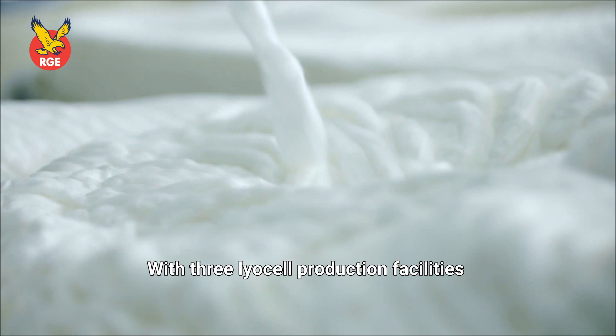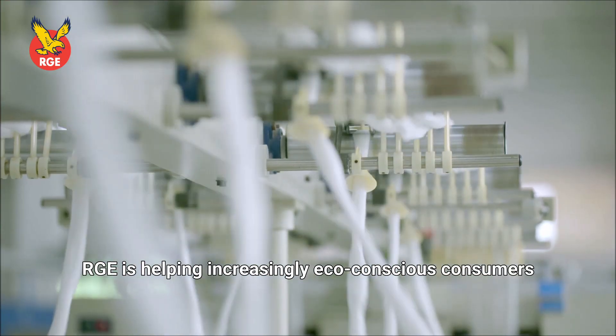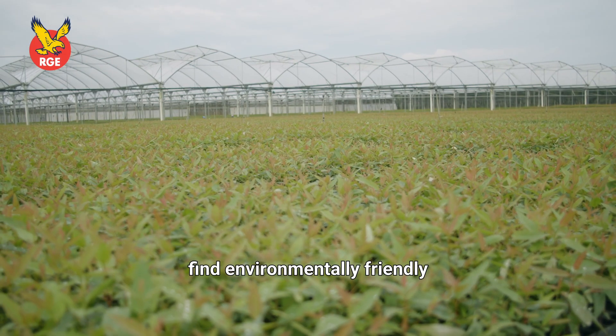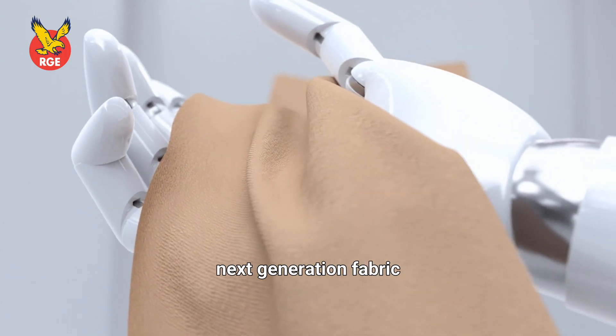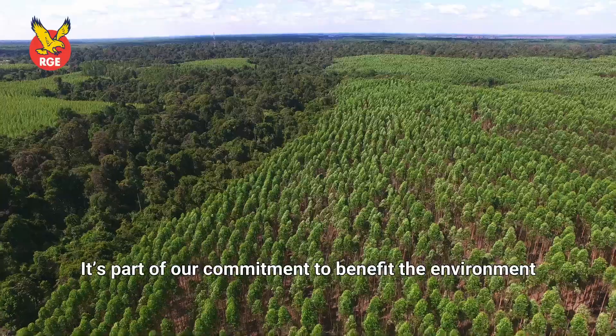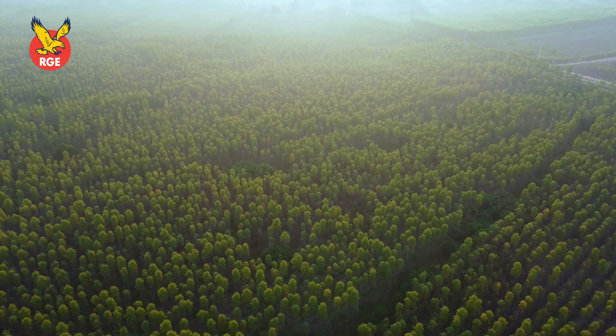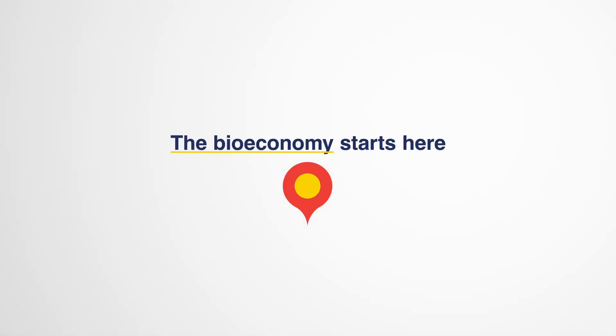With three Lyocell production facilities, RGE is helping increasingly eco-conscious consumers find environmentally friendly next-generation fabric. It's part of our commitment to benefit the environment with renewable products based in nature. The bioeconomy starts here.